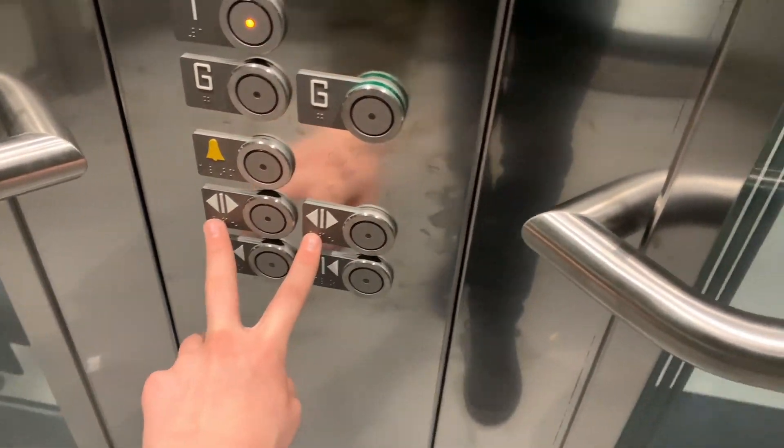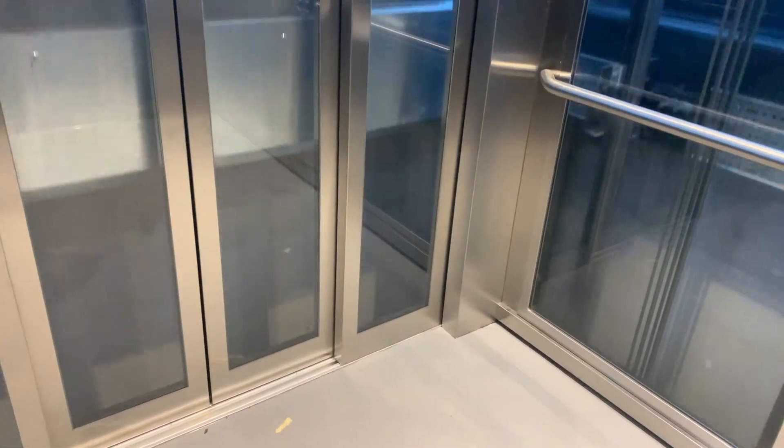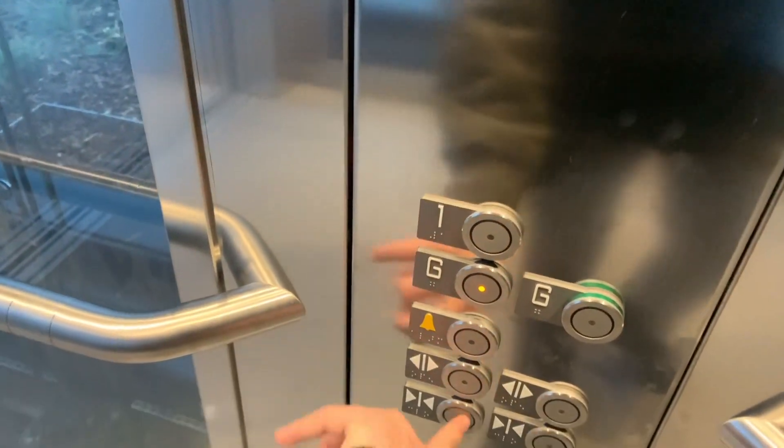Every single two-sided lift they've put two sets of door open and door close buttons. However, because they'll only open one side at a time on all of the lifts, they only really need to install one. Now we'll get some silent rides. Going down. This motor's got a slight clunk as well.